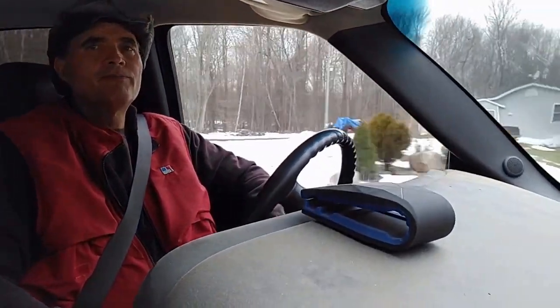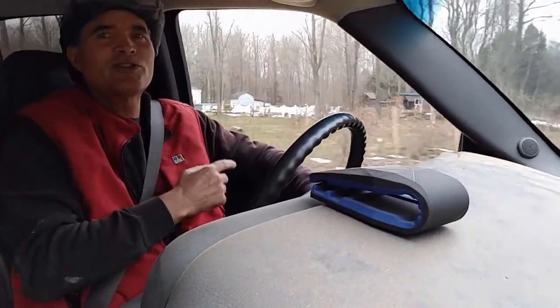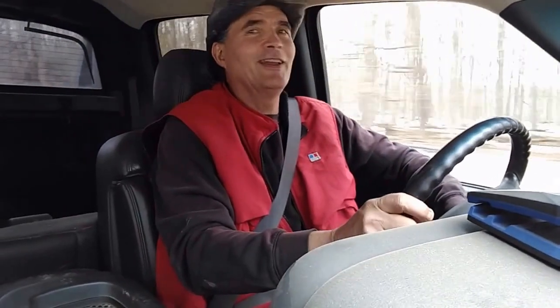Hey guys, Kevin here. I thought I'd let you come along with me — we're going for a little ride today just over to a friend of mine's place, Paul's nursery. I've got my DJI Osmo Mobile hooked up to my phone trying to record what I'm doing today. I don't know how well this is going to work, but if it works out okay I'll go ahead and publish it.